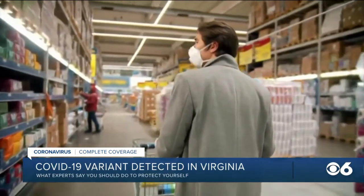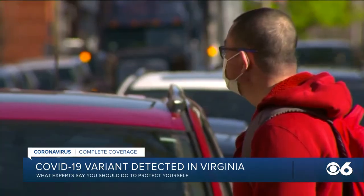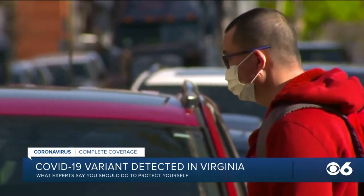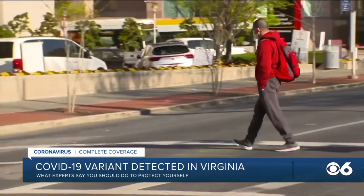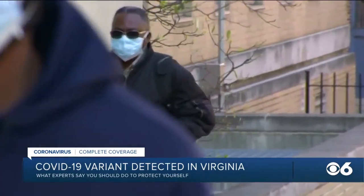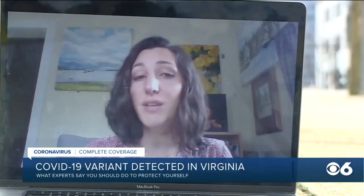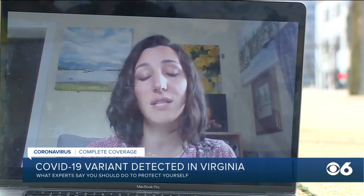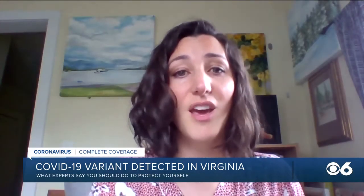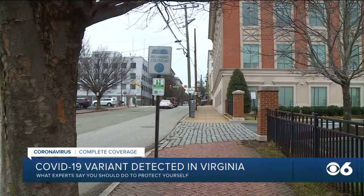Beyond wearing a mask, keeping your distance could prove to be even more crucial now. If the B.1.1.7 variant is more contagious, Butterfield says it could increase your risk of getting the virus in settings where you can't maintain physical distance, like at a party or even at your office. But if you're already taking precautions, it shouldn't necessarily impact your day-to-day activities. It doesn't make going to the grocery store any more dangerous if you're masking and physically distancing, but it does underscore the need to not go to work when you're sick and to keep that distance whether at work, socializing, or anywhere else.